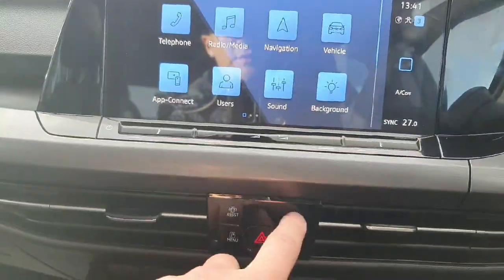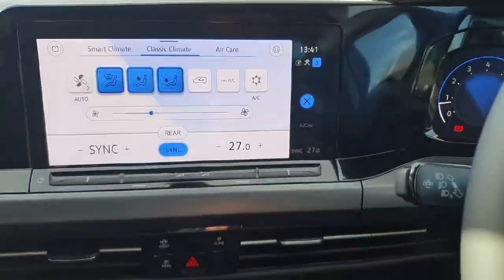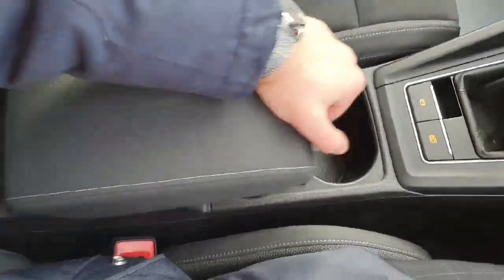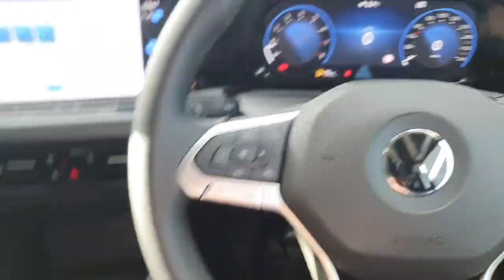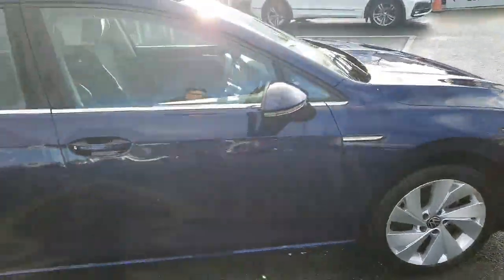Climate control system with multiple climate control options, the center console armrest, and more room for storage — also extendable. Really nice and high-spec car, it has tons of options on it.